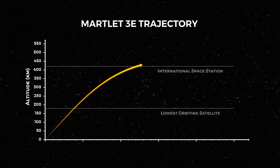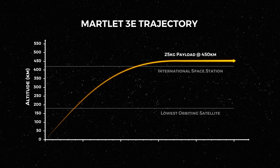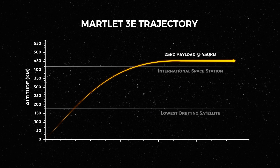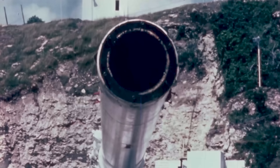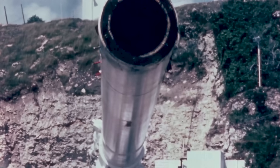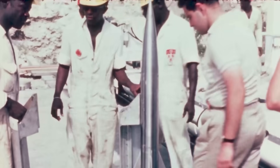The Martlett 3E was capable of placing a 25 kg payload to an apogee of 450 kilometres — above the orbiting altitude of the ISS. However, this was not orbit. Without the necessary horizontal velocity, these payloads would simply fall back to Earth. To achieve orbit, a multi-stage system was needed: the Martlett 4.